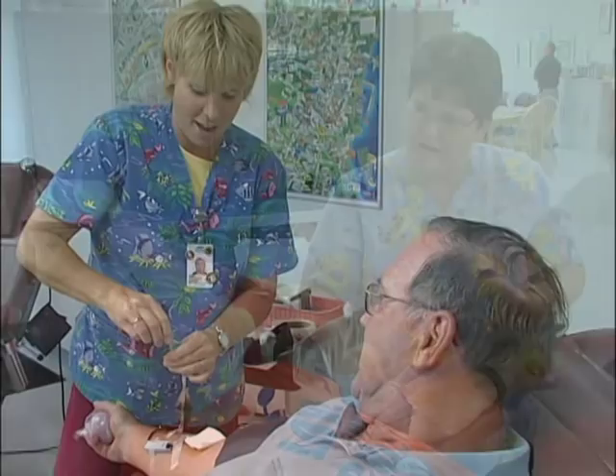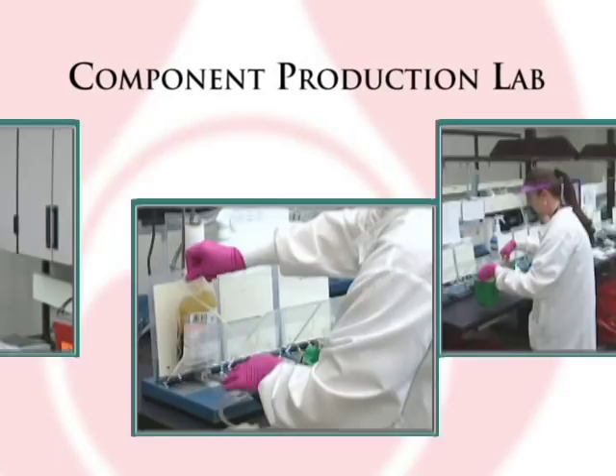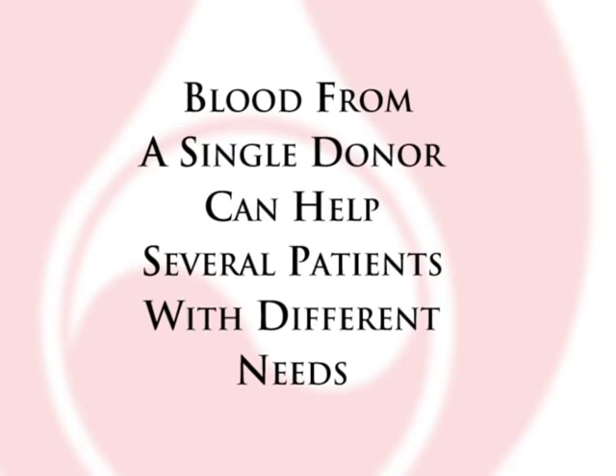When recruiting blood donors, it's often said that one donation can help save the lives of three to four different patients. This is because the blood center can separate the whole blood donation into three or four different, potentially life-saving products. The bags are delivered to the component production lab for processing, where units of whole blood are separated into red blood cells, platelets, cryoprecipitate, and plasma. This allows blood from a single donor to be used for several patients who have different needs.